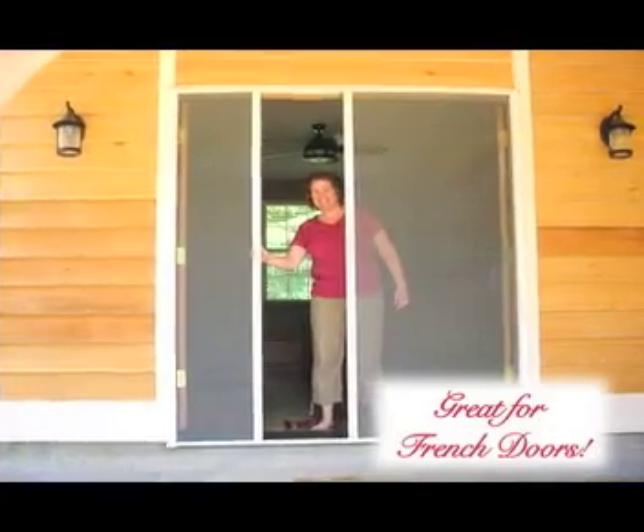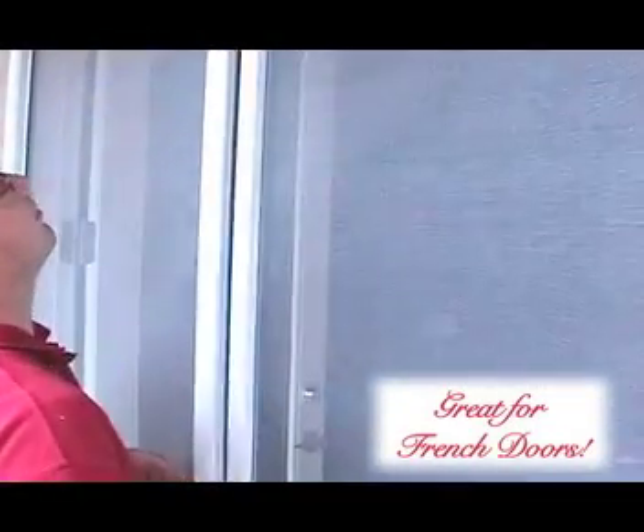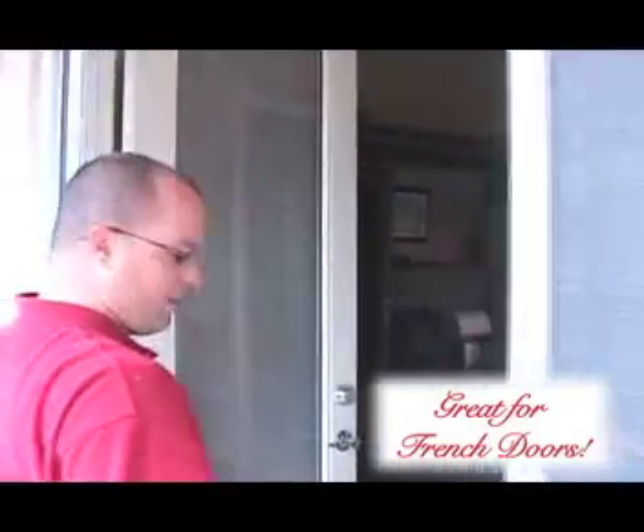If you've got a double French door, the Mirage can double your pleasure. With a pair of Mirages installed on each side of your door jamb, they both pull together to meet in the center, and then retract out of the way until you're ready to use them again.